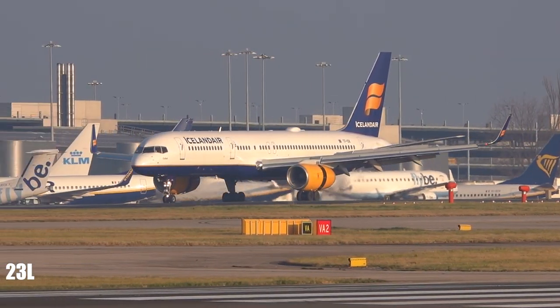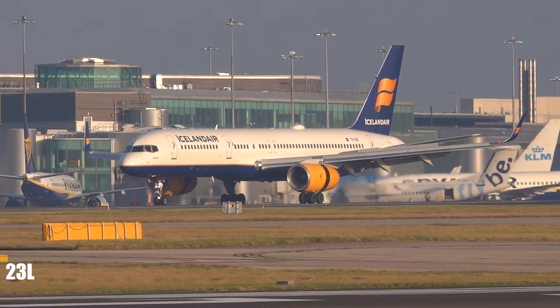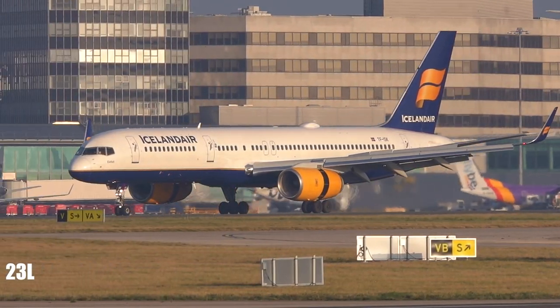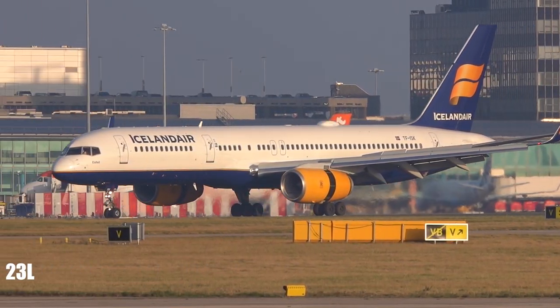Vector to runway 2-3 right, Jersey. Easy FI, easy name, find Bravo Vector, descend now to altitude 2,300 feet. Altitude 2,300 feet, standby Bravo Vector.